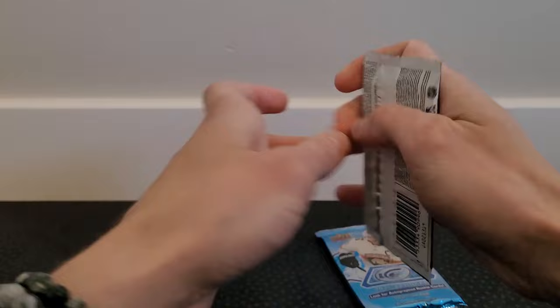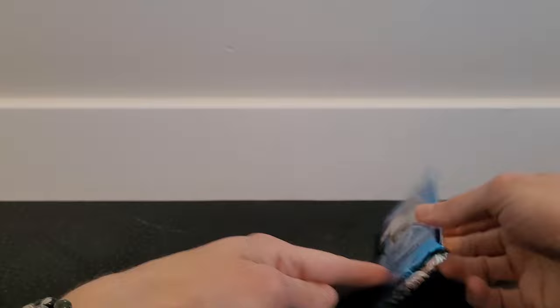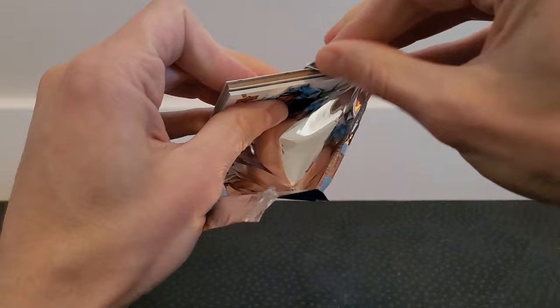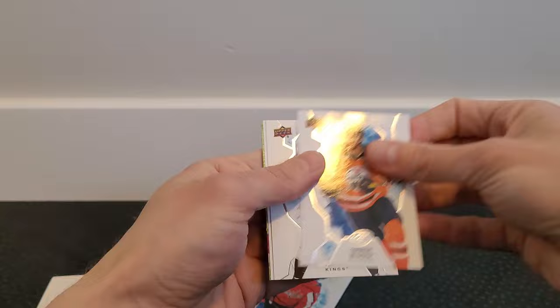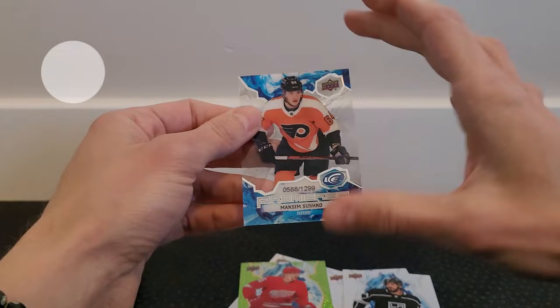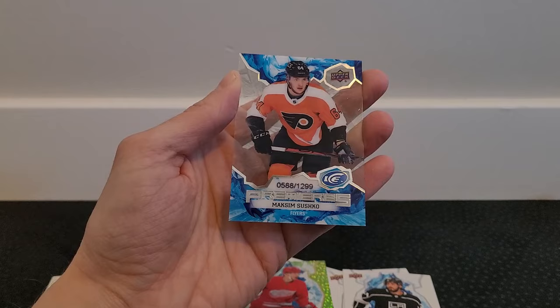Now 2018-19 Series 2 — the rookie crop dwindled down a little in that product. Then 2021-22 Upper Deck Ice — opened a few boxes of this on the channel. The pack is really thick so it could be a filler card or an actual thick card. Inside: Connor McDavid base, a rookie Alexei Protas, a filler McDavid and Kopitar, a green parallel of Jacob Rana, and then a clear cut card behind it — it's an Ice Premieres of Maxim Shushko, numbered to 1299! Lowest tier but an Ice Premieres card nonetheless.